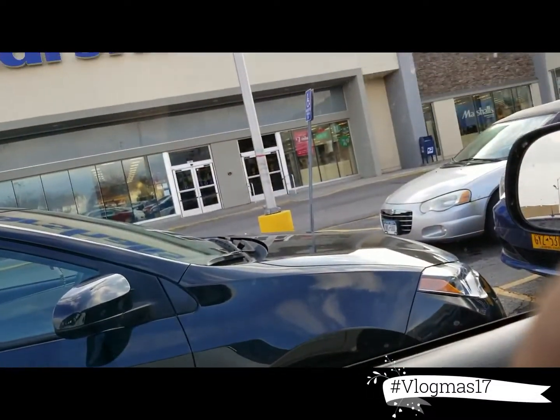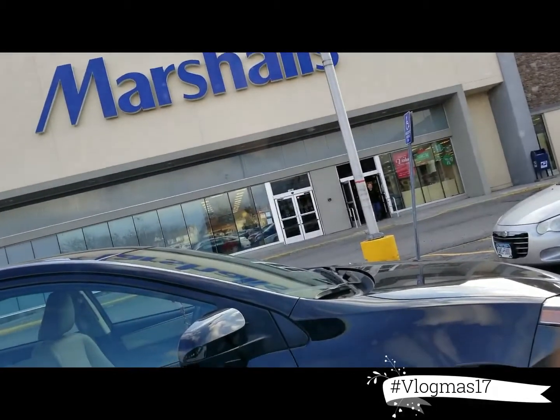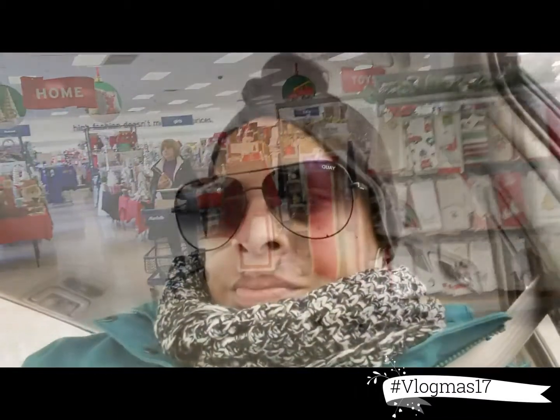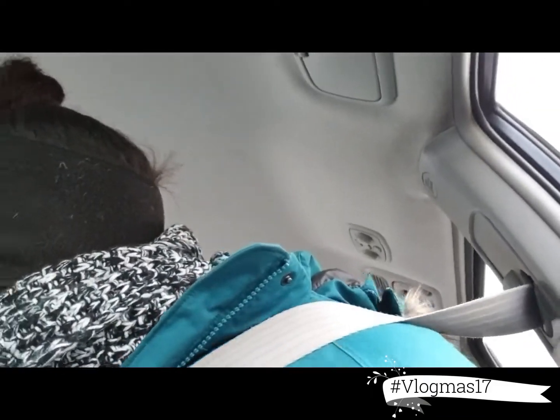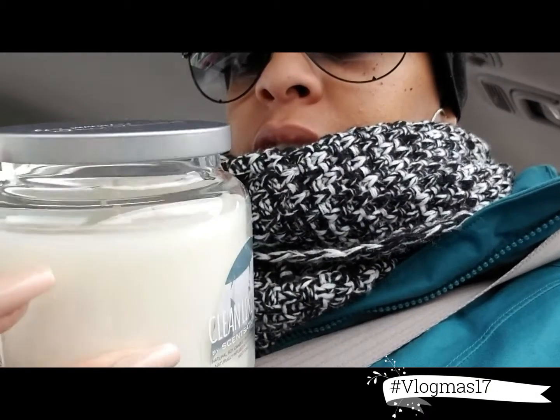Okay guys, I just came from Marshall's and I found so much stuff — like great gift ideas, which they always have every year, but I saw a wide selection. You guys know how I like to clean in the morning, and I found the Mother Rose candle at this particular Marshall's, which never ever happens to me. I wanted to show you guys they have new packaging — look at that, isn't that pretty? It's so much better and I like that it's the larger jar.